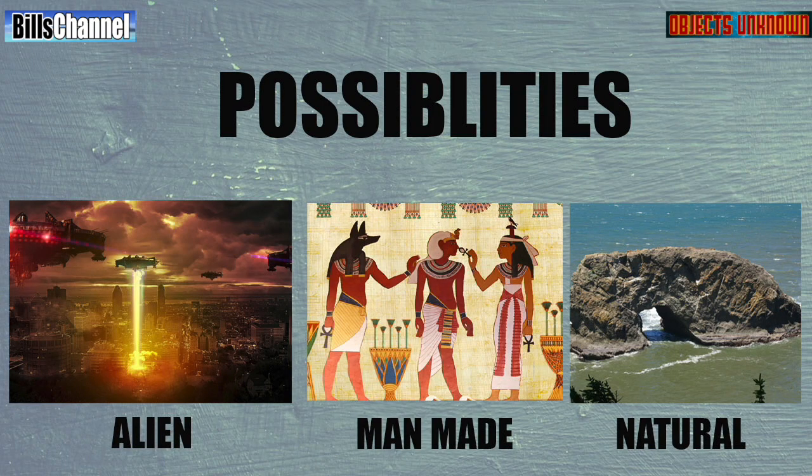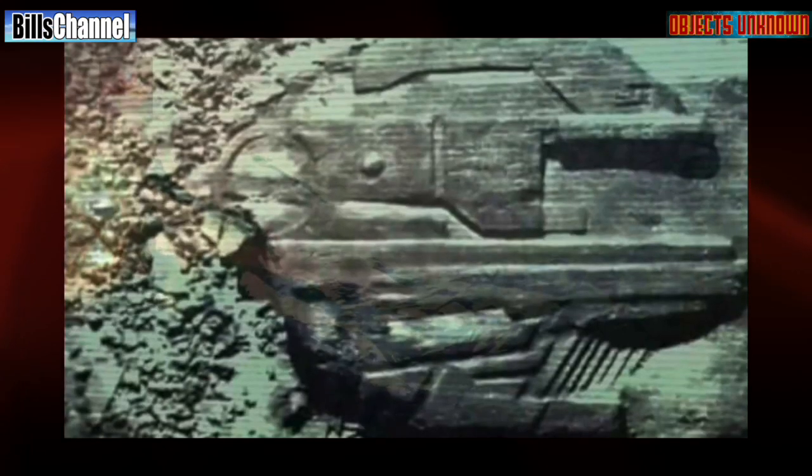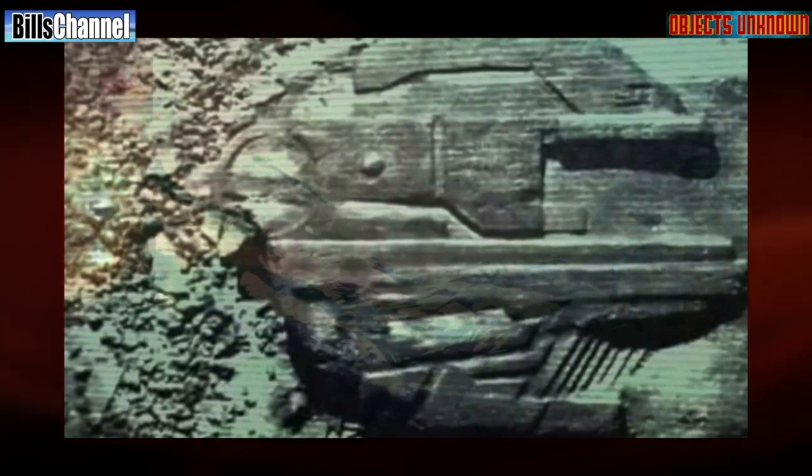Of the three possibilities — an extraterrestrial UFO that crashed, a man-made structure left on the ocean floor by an ancient civilization, or a natural geological formation — if you really boil it down it's an unknown. But it leans more toward being either man-made or natural rather than alien, though we really don't know the answer.